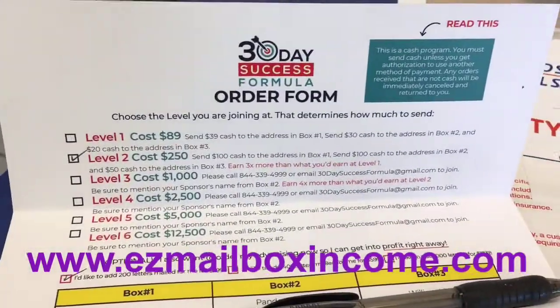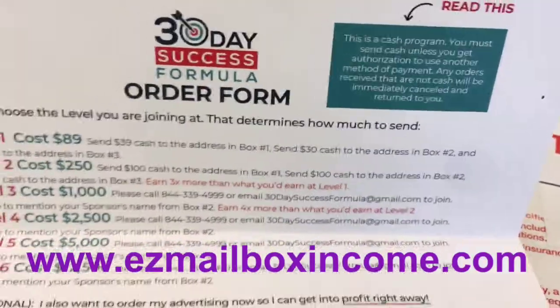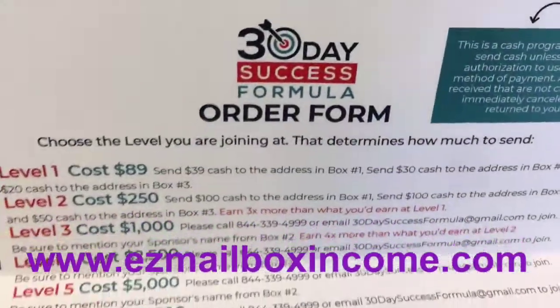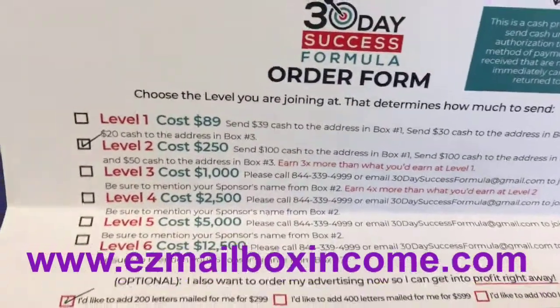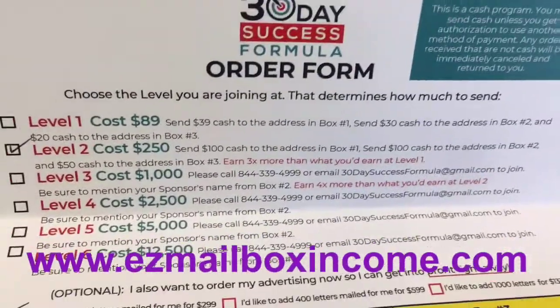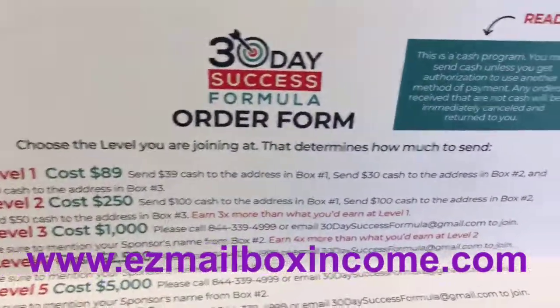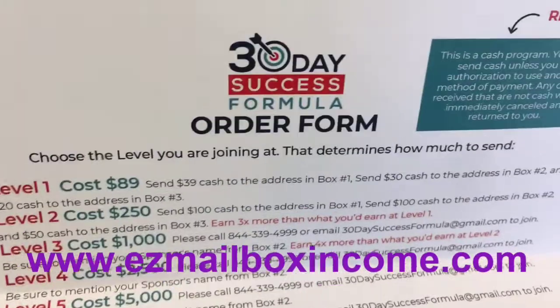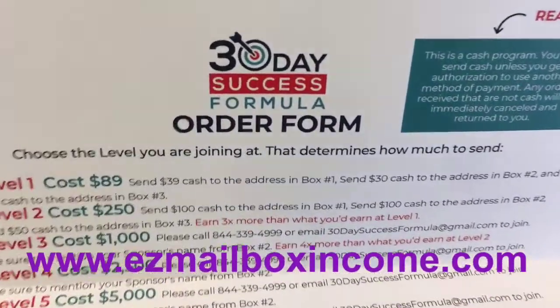And I got some more people signing up this week as well. So get started with me in the 30-day success formula. We've got an excellent cover letter to put in with your mailings, and the top mailing list you need to use to get started. The company can do a free one for you, but you're going to need to know how to mail and who to mail to going forward in this program — that's very key to your success.